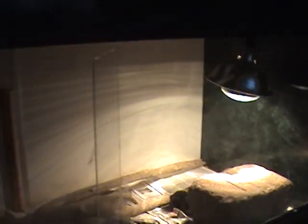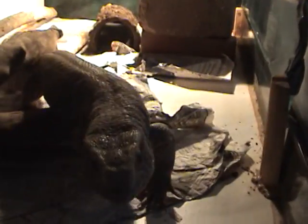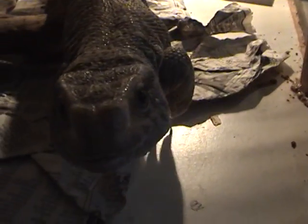Down below them I have my probably 2 and a half foot Savannah monitor. And if I open the door, he is probably one of the nicest ones I have. He loves to be in your face all the time. He is really nice.